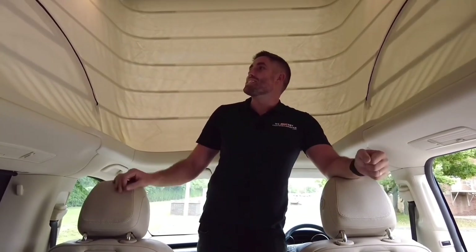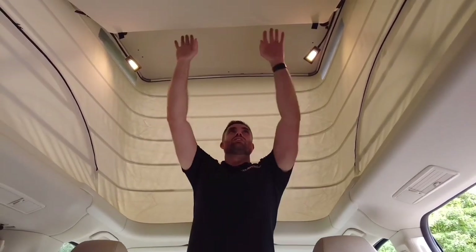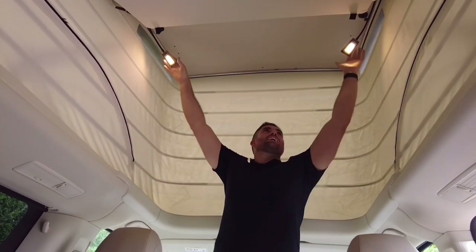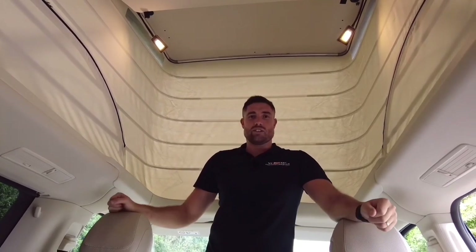Even though I'm less than six foot, there is plenty of headroom when you get this bed up. It's all secured in place — it's a double bed up top, so it's a four-berth, four-belt setup with nice LED lighting and lots of space. The only problem with the bed for me is it's not on gas struts, but there is plenty of space all around.